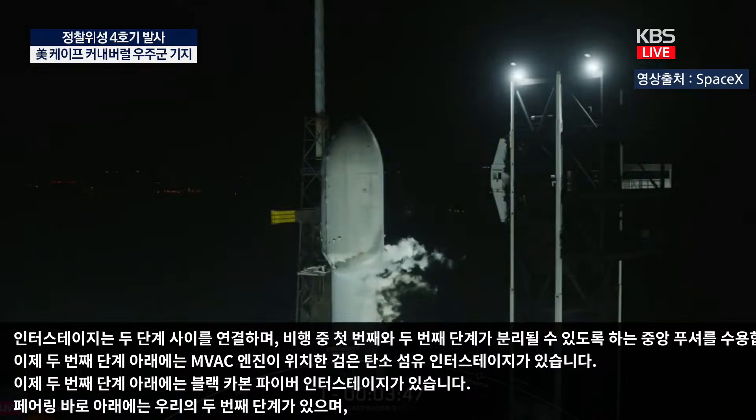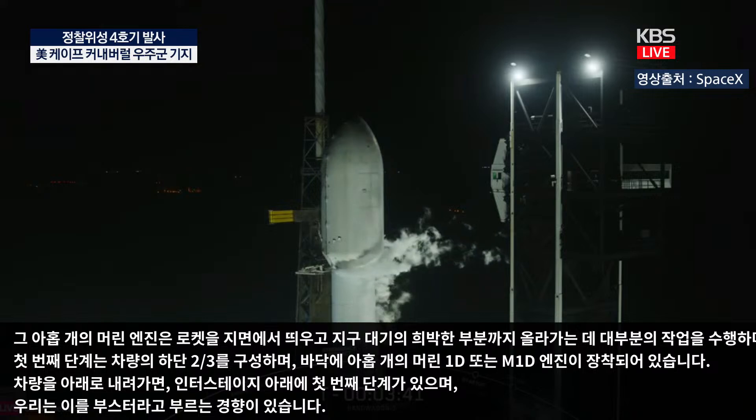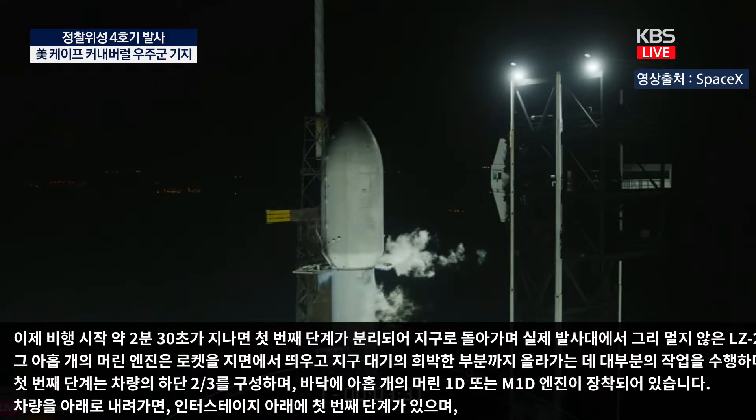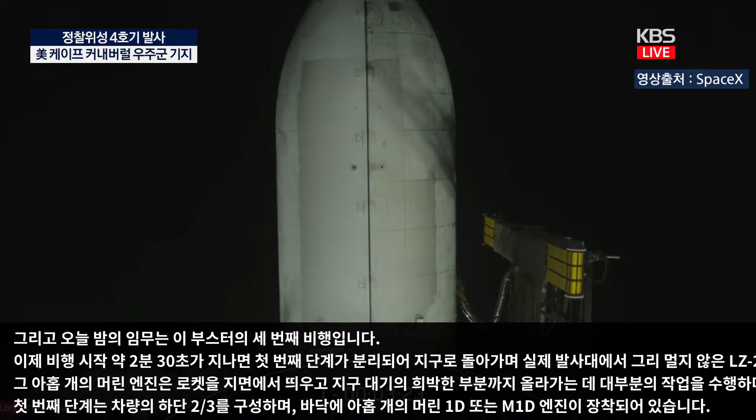At about two and a half minutes into flight, the first stage will separate and make its way back to Earth, attempting a land-based landing at LZ-2, not too far from the actual launch pad. Tonight's mission is the third flight for this booster. If successful, this landing will mark SpaceX's 435th landing of an orbital-class rocket.